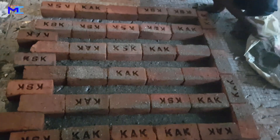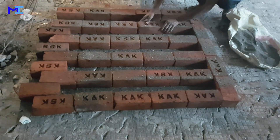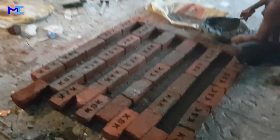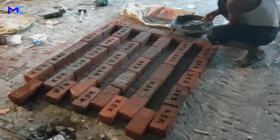After the walls were raised to a height of 7 feet from the floor level, RCC lintels were cast wherever doors were provided. How are these lintels cast? Just have a look at this video.